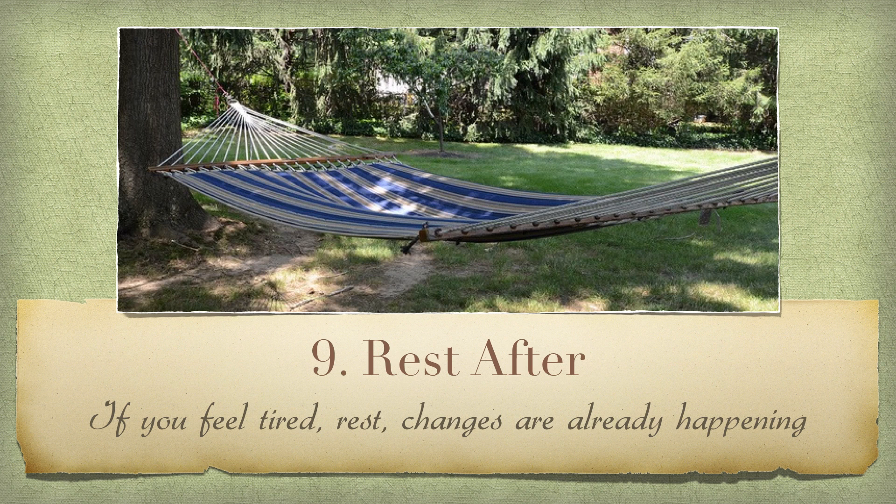Number nine: rest after. There's a lot of information and insight imparted to you during a consultation and it takes time to process and take it all in. Leaving some time to just sit and relax right after an appointment is a good idea. Also, whether you actually made any physical changes to your home on the day of your appointment or not, the energy is already beginning to shift. It can sometimes be very normal to feel a little tired the next day, so give yourself permission to sleep in or rest if you need it.